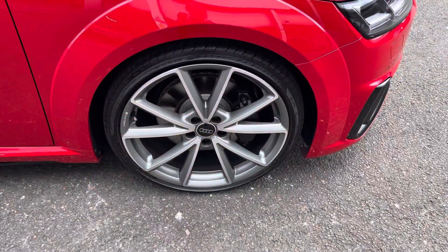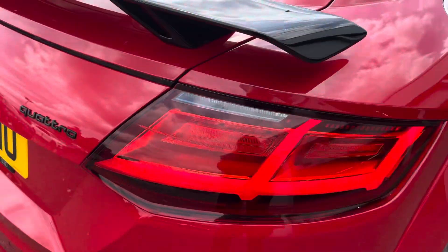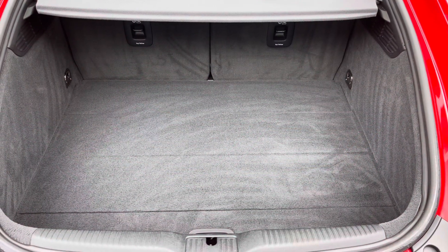Complemented with the 20-inch 5V spoke design alloy wheels, LED headlights and LED wheel lights which are really illuminating, and enough room inside the boot for up to three small suitcases to be placed in.